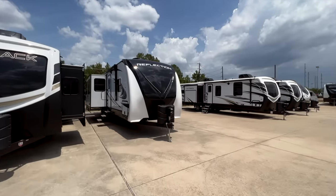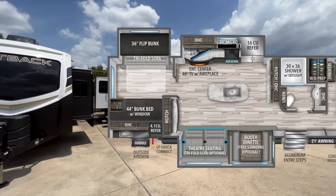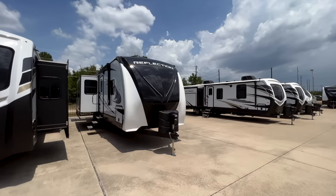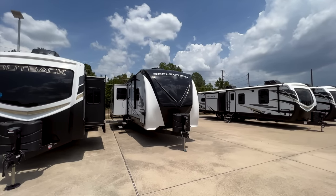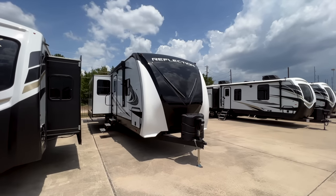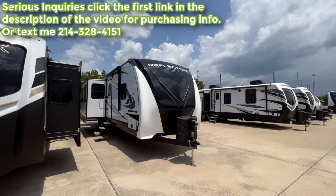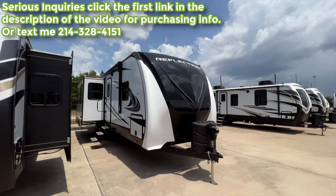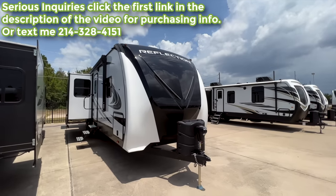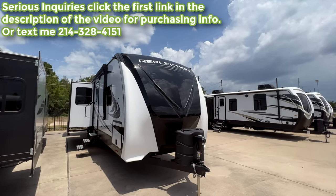This is the 2023 Grand Design Reflection 312BHTS. You'll see the specs and floor plan on screen. I've been at the Holiday World of Willis location for a couple days filming in 100-plus-degree heat, so I'll try to get through this efficiently. I'm in a sales position — I don't get paid to travel down here to make these videos. I do this on my own time, hoping someone like you falls in love with this RV and trusts me to help you purchase it.